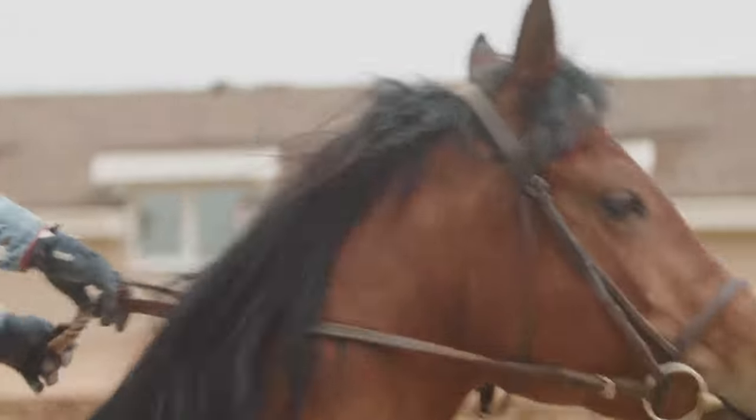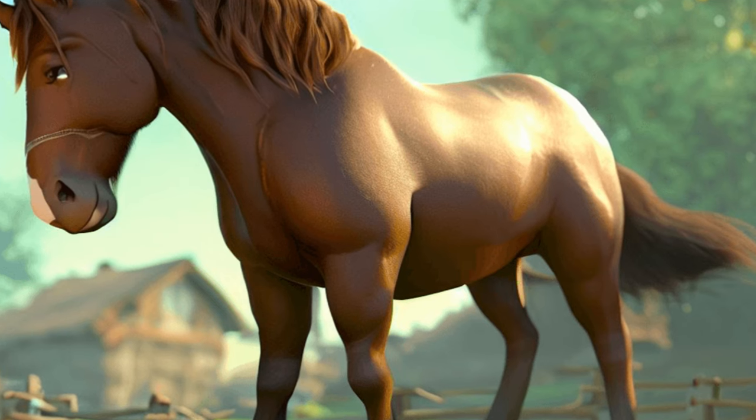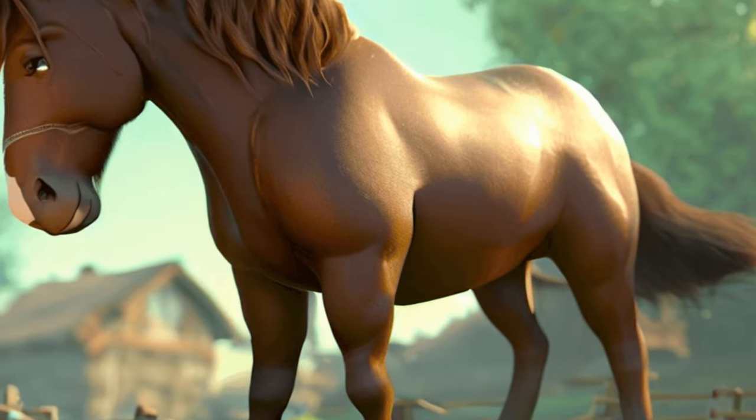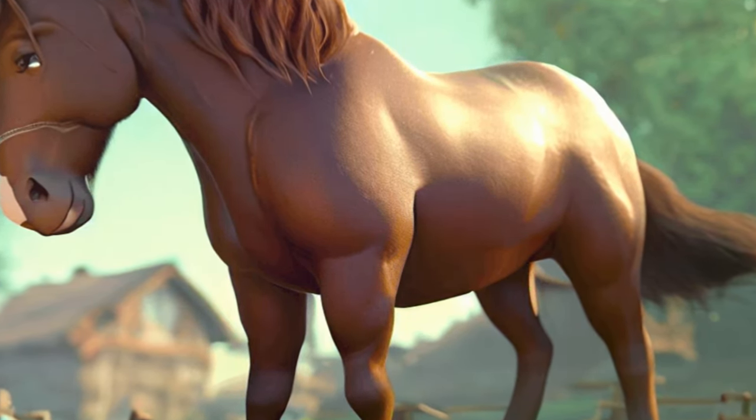They're versatile creatures suitable for a variety of tasks beyond racing, from cattle herding to pleasure riding. Their calm demeanor and steady nature make them an excellent choice for both novice and experienced riders.